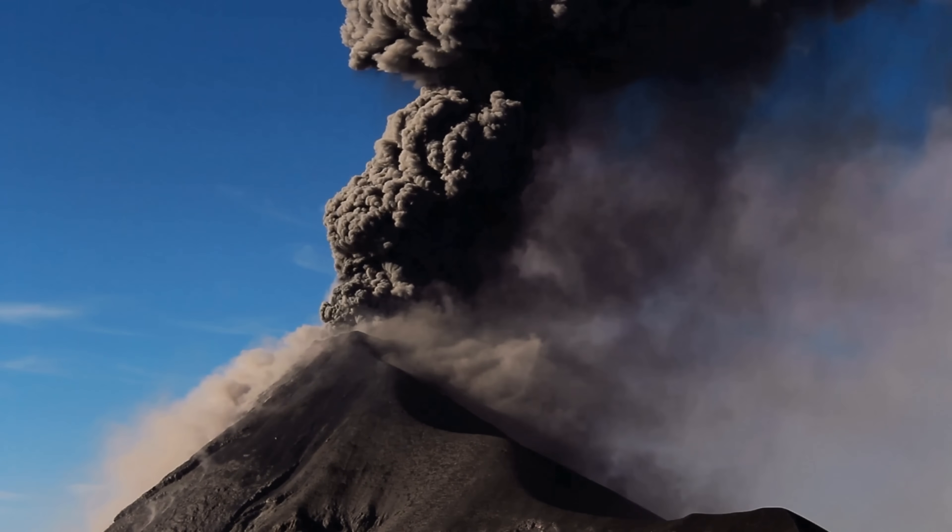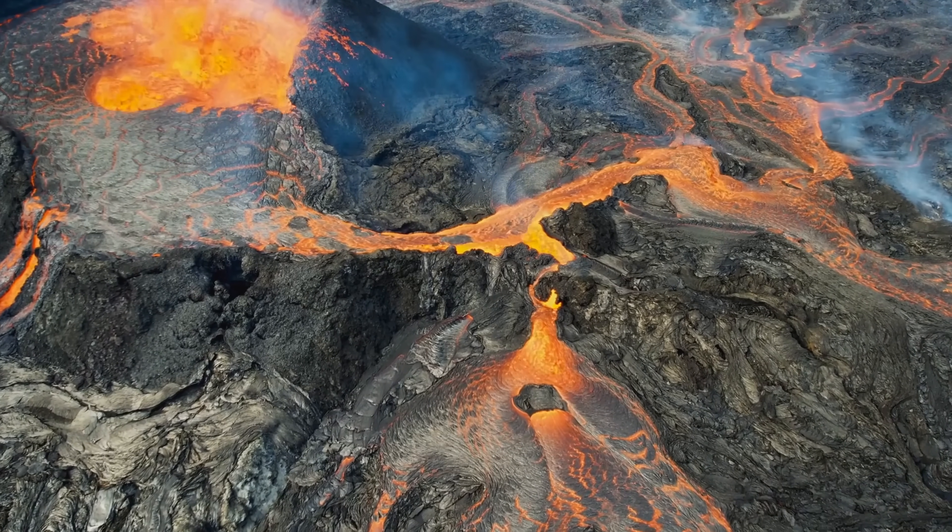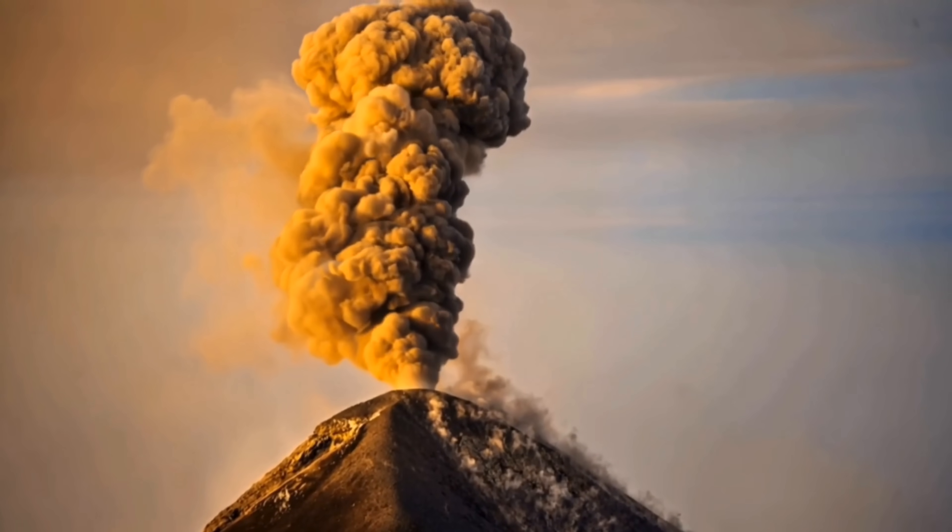This is not typically characteristic of the more calmer, runny, basaltic eruptions. So if we were to travel back in time to experience these eruptions, there were likely ash clouds billowing across the skies.